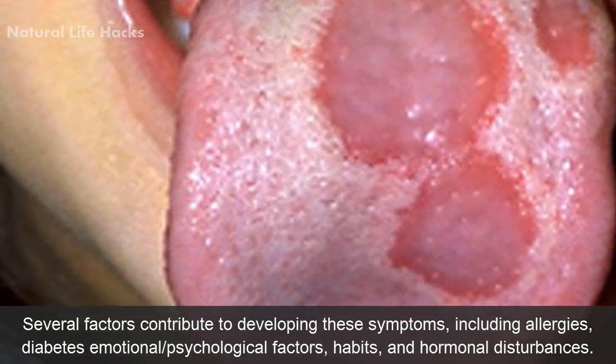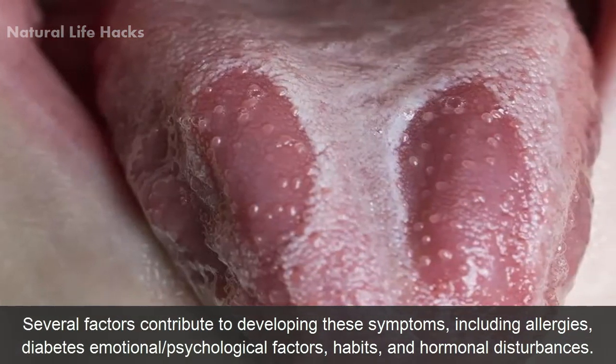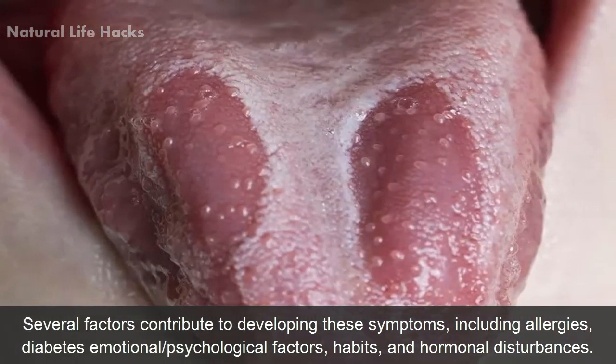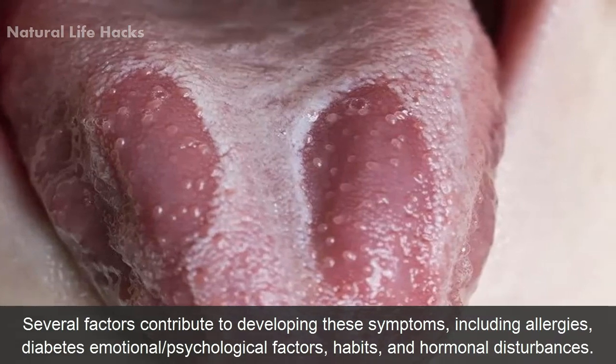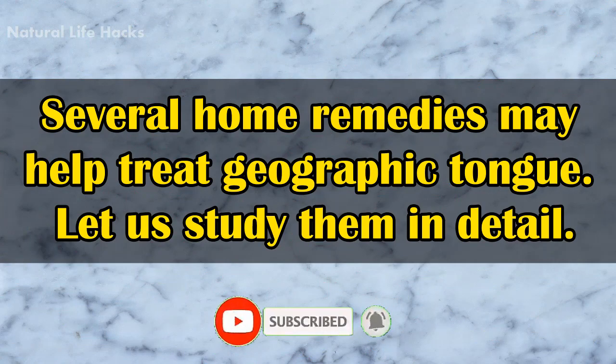Several factors contribute to developing these symptoms, including allergies, diabetes, emotional or psychological factors, habits, and hormonal disturbances. Several home remedies may help treat geographic tongue. Let us study in detail.